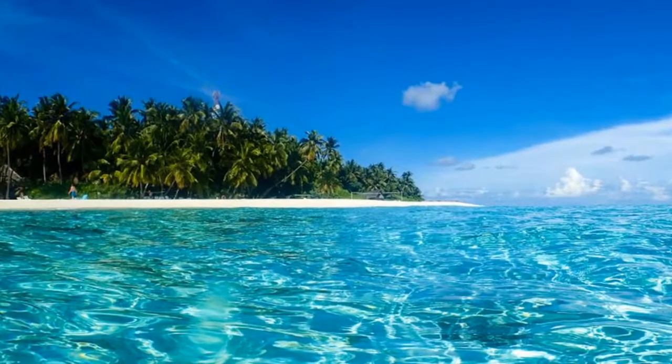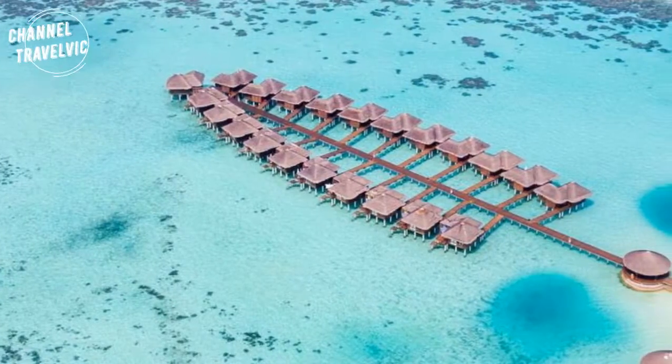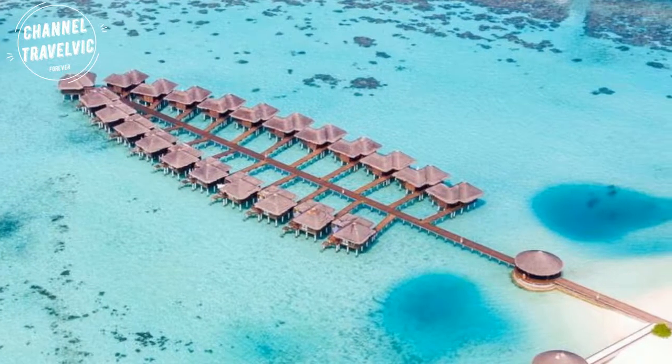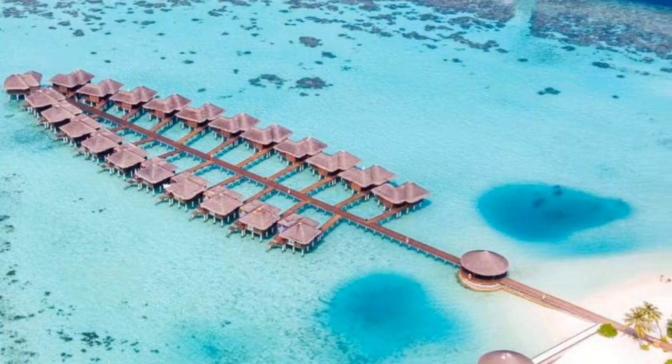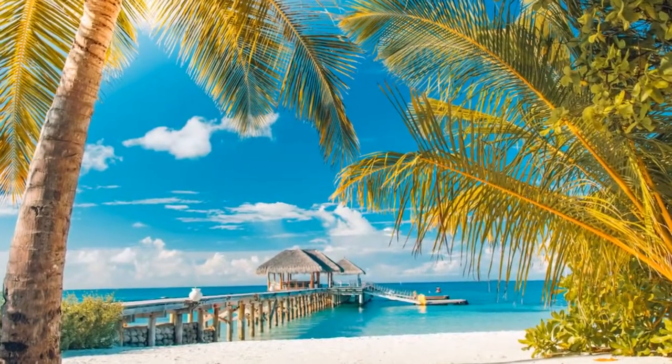Expect clear, warm water and strong, warm sunshine on a vacation in the Maldives. Most resorts occupy their own island, and overwater bungalows are popular accommodation offerings here. The beautiful beaches make for perfect photo ops.